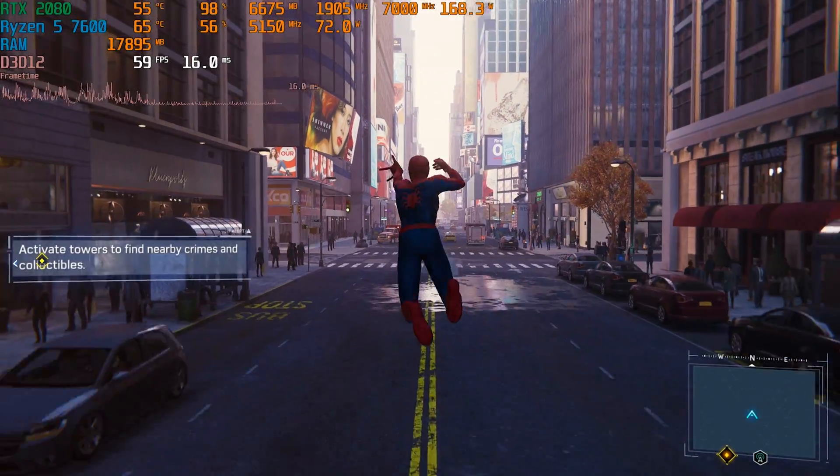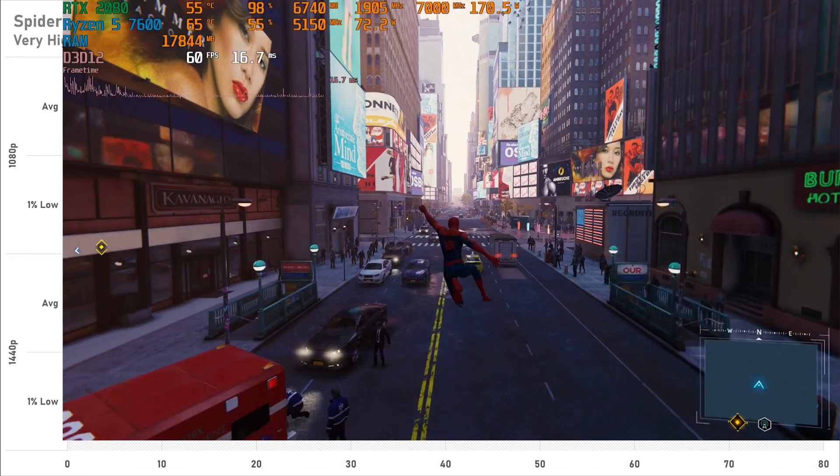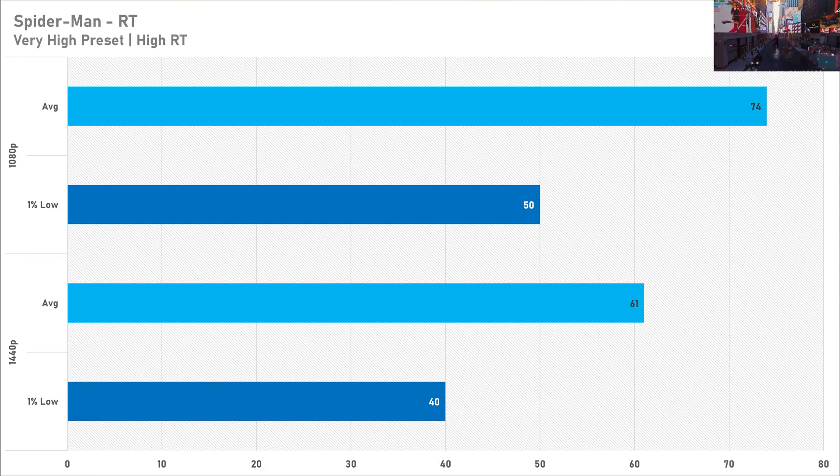Where you could make a case for ray tracing is Spider-Man, because at both resolutions the 2080 got above 60 FPS on average. So you could make a case for it here if you're fine with 60 FPS performance. However, I'm not too keen on ray tracing in this game as it makes the reflections look quite noisy for some reason — I'm not too sure what that's about.